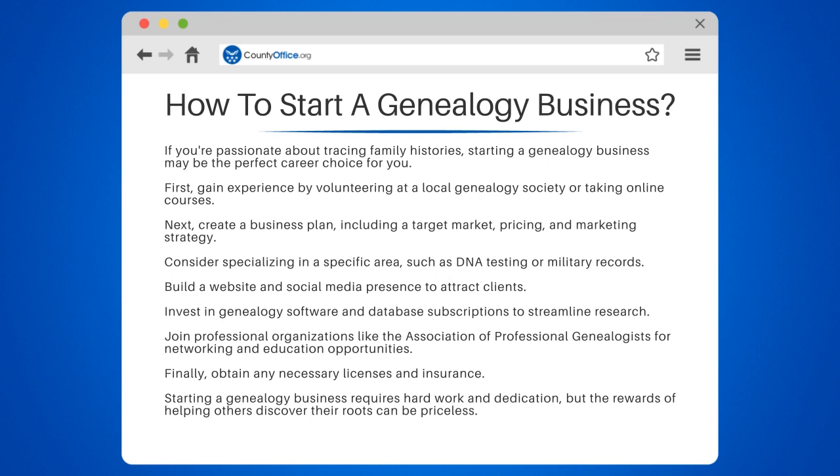Next, create a business plan, including a target market, pricing, and marketing strategy. Consider specializing in a specific area, such as DNA testing or military records.